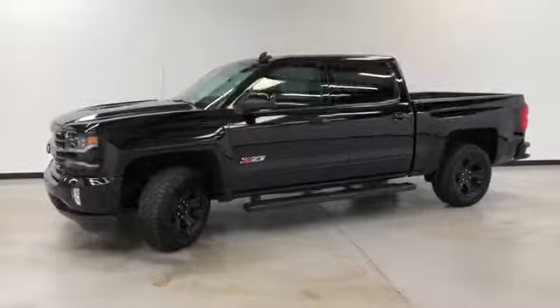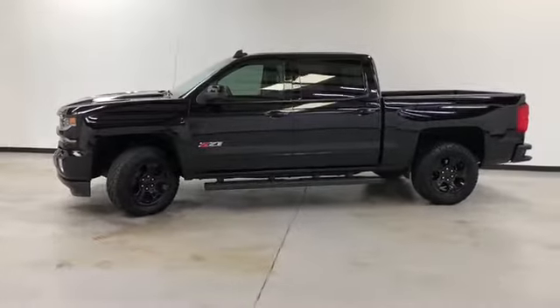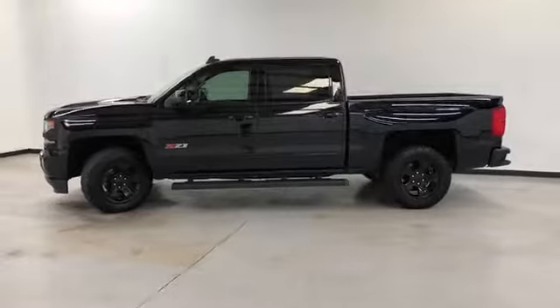It's got a 5.3 liter V8. Black on the exterior, black leather on the interior.